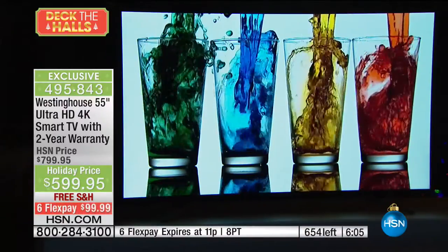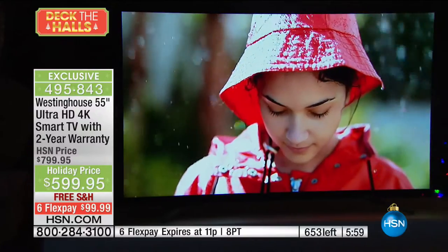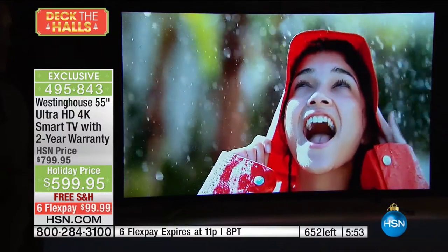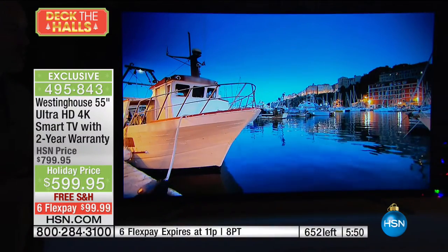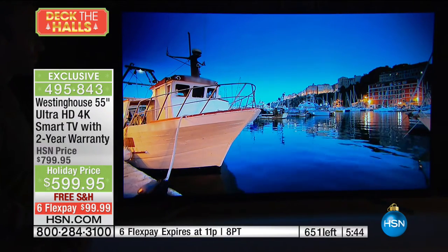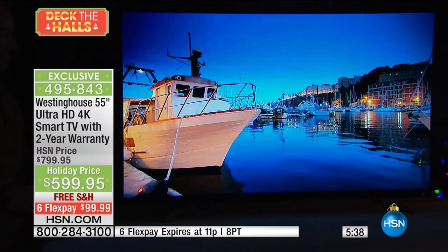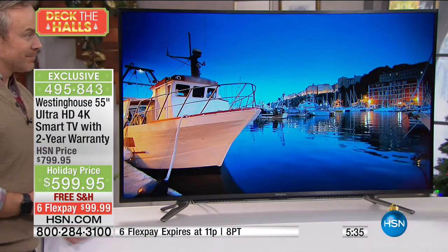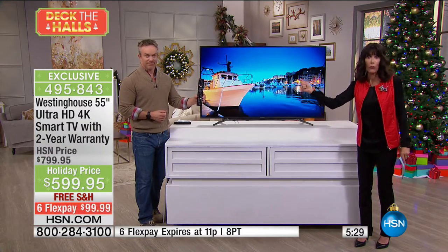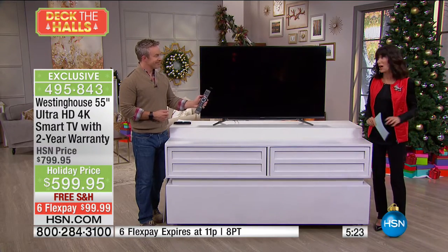From $799, we took $200 off. With FlexPay, with free shipping, if you're buying it as a gift you can get it home, wrap it, put it under the tree. If there were any issues, you have until the end of January to send it back. If you're buying it for someone else as a gift, do not plug it in at home ahead of time because it'll never make it to anybody else. That's just it — somebody in the family will want it.